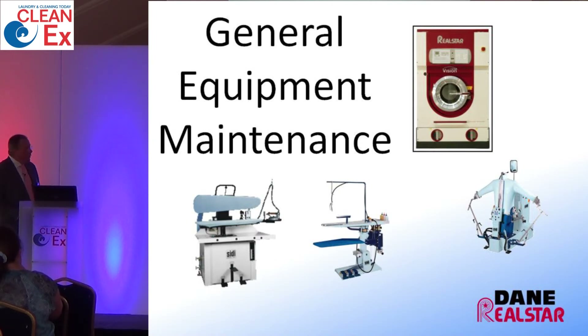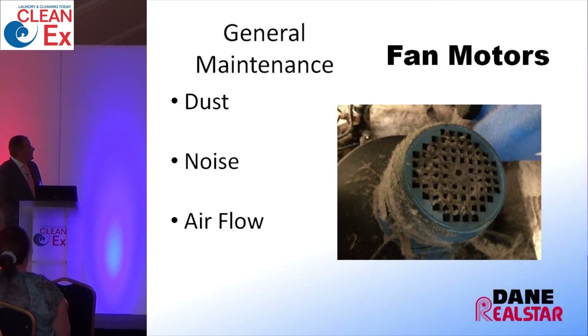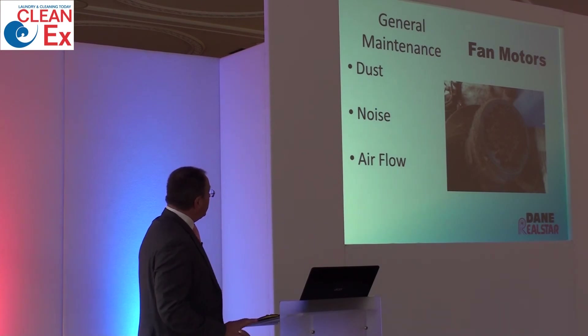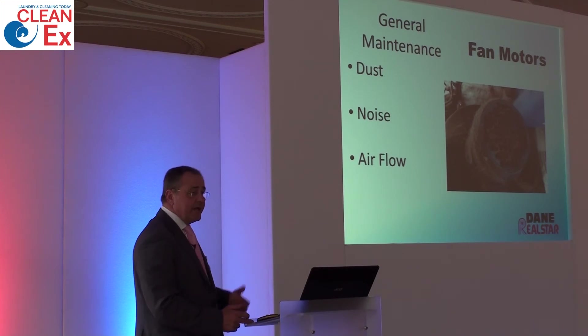General maintenance: always make sure you are looking around your equipment for leaks, damage to seals, and damage to any hoses, because these will cost you money and increase your energy usage. Excessive dust build-up can also reduce airflow to the motors, causing them to overheat and eventually fail. Here is a picture of a vacuum fan on a press — look at how grimy it is, and we're in the dry cleaning industry.